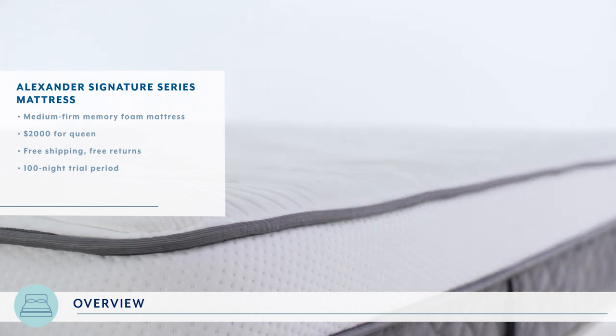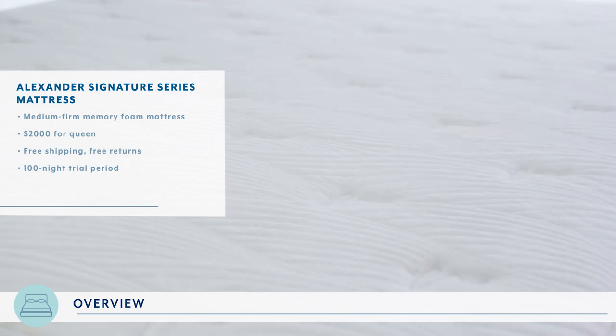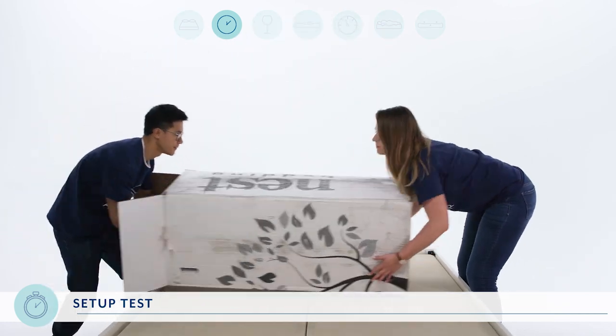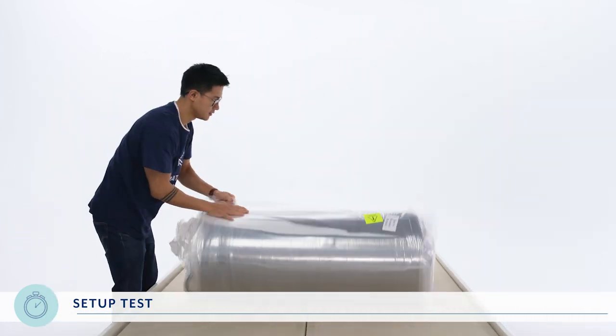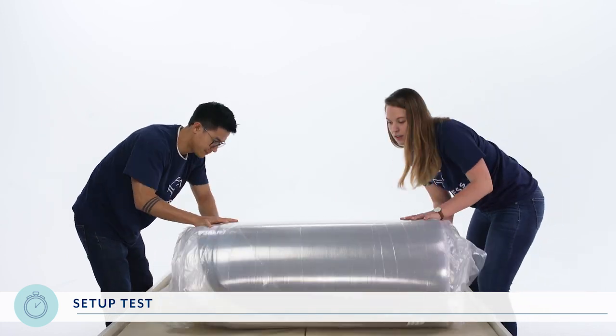A queen-size mattress will cost you just about $2,000 and comes with free shipping, free returns, and a 100-night trial period. Amazingly, the Alexander Signature Series comes compressed and rolled up in a box. Watching it spring to life is fascinating — see for yourself.